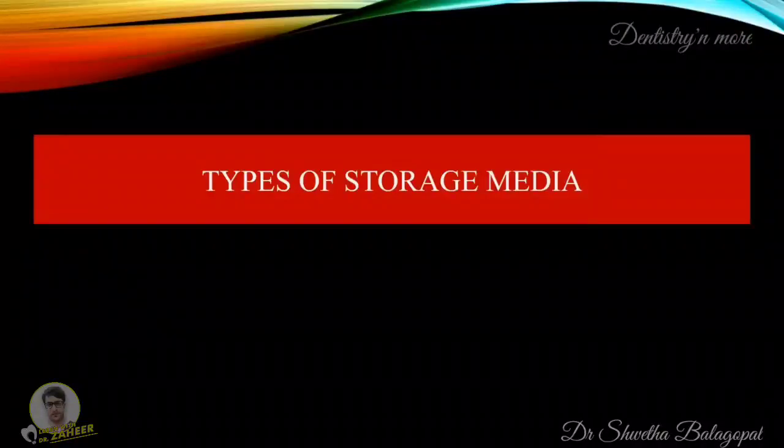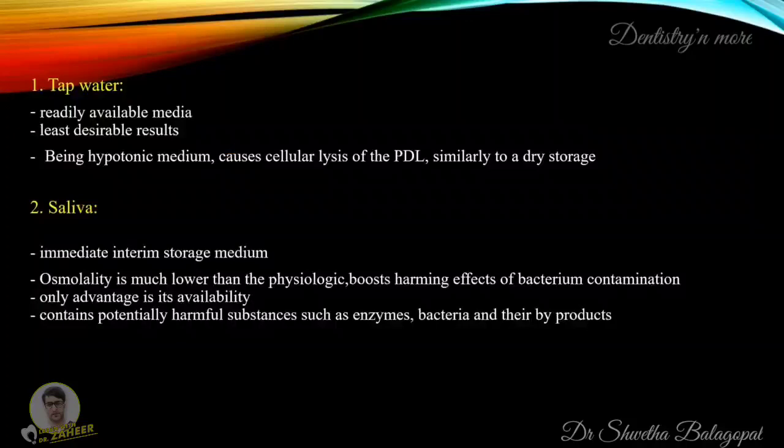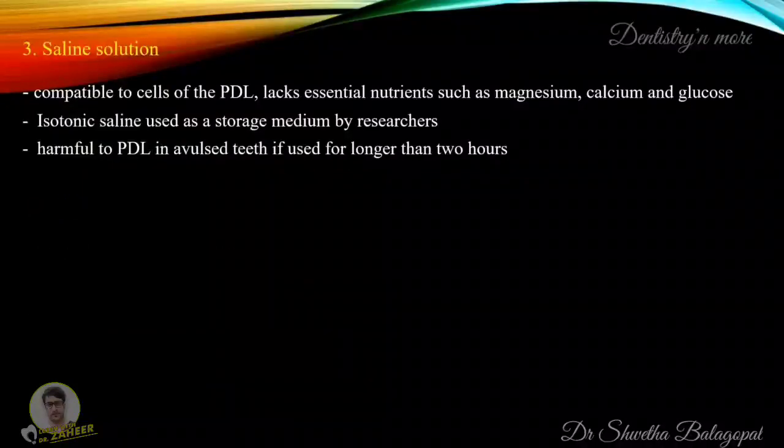There are various types of storage media that can be used — another seminar explaining different types in detail is linked in the description. Here, the most commonly used media will be briefly reviewed. Tap water is one of the most commonly used storage media as it is readily available, but it has the least desirable results; being a hypotonic medium, it causes cellular lysis of the PDL similar to dry storage. Saliva is an immediate interim storage medium, but its osmolality is much lower than physiologic, it has harmful effects from bacterial contamination, and it contains potentially harmful substances such as enzymes, bacteria and their byproducts. Saline solution is compatible with PDL cells but lacks essential nutrients such as magnesium, plasma and glucose; it is harmful to the PDL if used for longer than two hours.